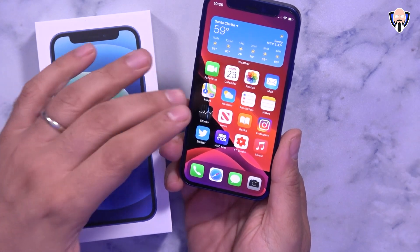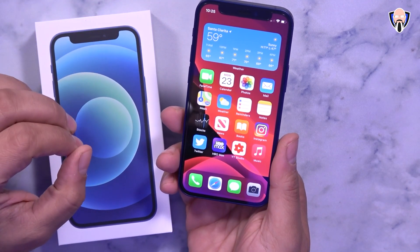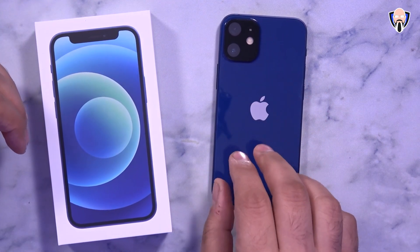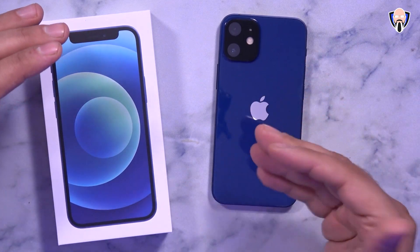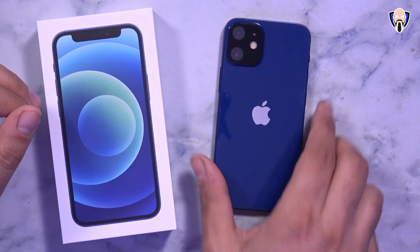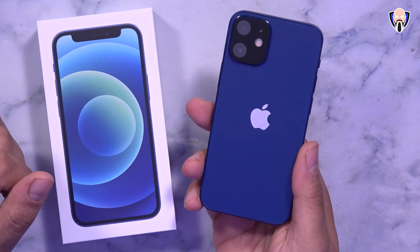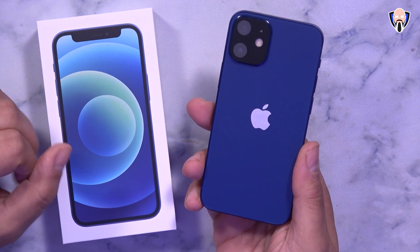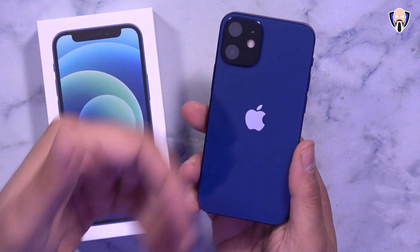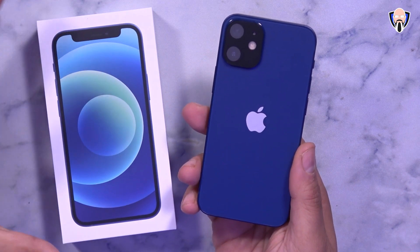The 5.4-inch display runs at 1080p resolution with a 19.5:9 aspect ratio. The standard iPhone 12 and 12 Pro carry a 6.1-inch display. This device has 4GB of RAM. Pricing starts at $699 carrier-locked for the base 64GB model. Apple charges an additional $30 for the unlocked version, so the unlocked base model is $729, going up to $779 for 128GB and $879 for 256GB. The standard iPhone 12 starts at $829 for 64GB up to $979 — roughly $100 more than the mini across the board.